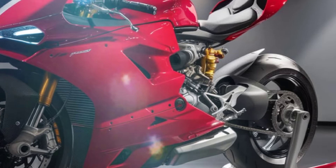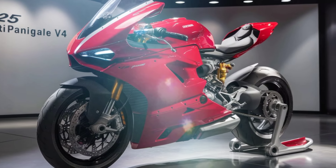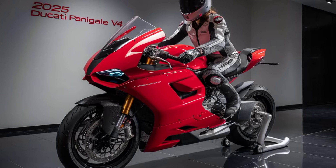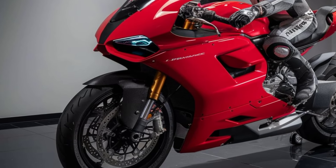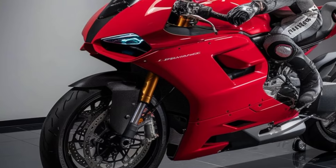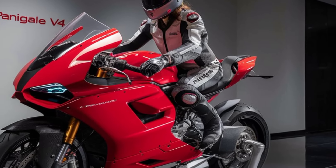Despite being a high-performance machine, Ducati has worked on making the Panigale V4 as efficient as possible. The engine is designed with optimized fuel injection and combustion systems, helping it achieve better fuel efficiency compared to previous models. However, keep in mind that this bike is all about performance, so fuel economy takes a backseat to raw power.